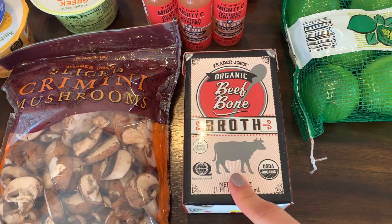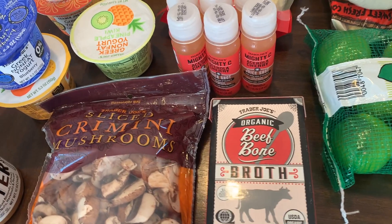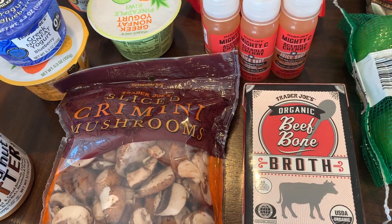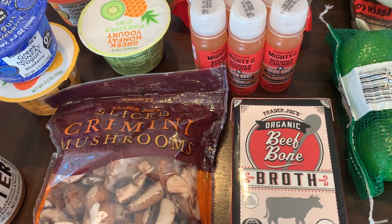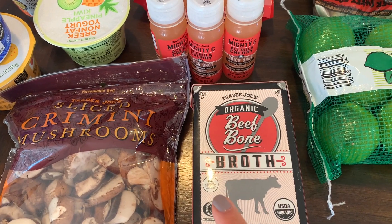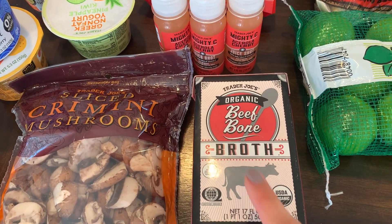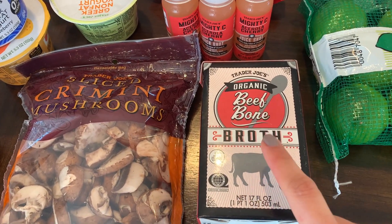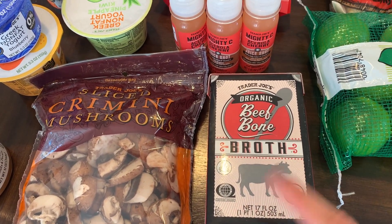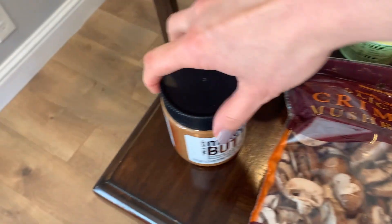I picked up some bone broth because I'm making a traditional Nicaraguan oxtail soup — it's absolutely delicious and full of vegetables. That's why I also went to the Latin market to pick up vegetables, because there are a couple of things I can't find at Trader Joe's. I'll add this bone broth to give it a little extra flavor.